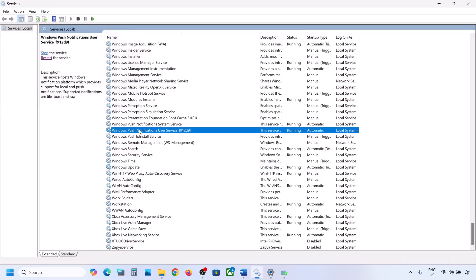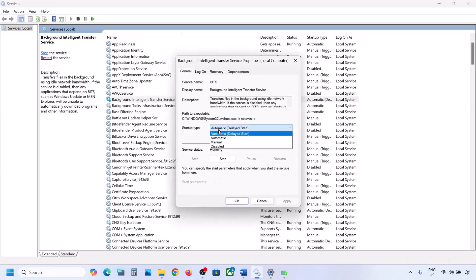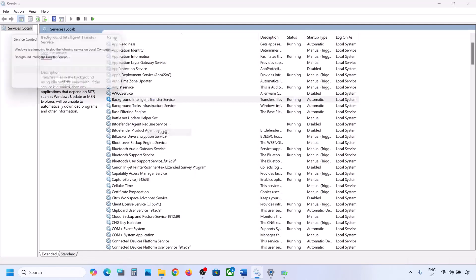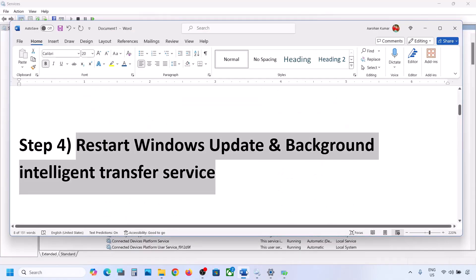Now find Background Intelligent Transfer Service, double-click on it, set it to Automatic, click Apply, click Start if highlighted, and click OK. Then right-click on Background Intelligent Transfer Service and click Restart or Start. Now try to update your Windows 11 and check.